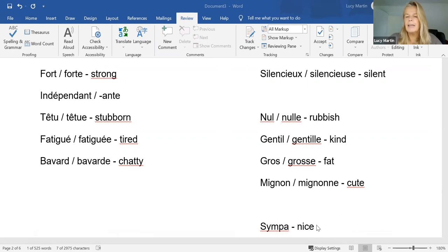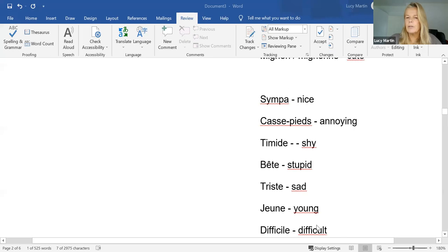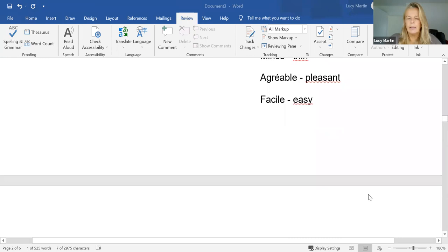And finally, here's a group that don't change at all. They don't change because they've either got an E on the end already, or they're a shortened word like 'sympa', short for 'sympathique', or a compound word like 'casse-pieds'. You can see all of those.